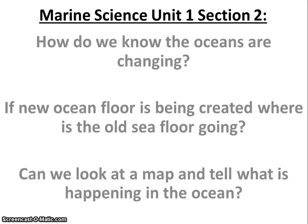Hey everybody, this is Mr. Mazzoro. Today I want to continue our discussions about where the oceans are and how they're changing by talking about how we know they're changing.